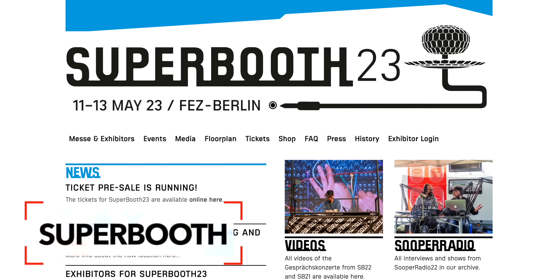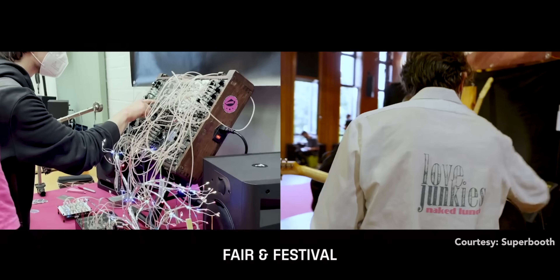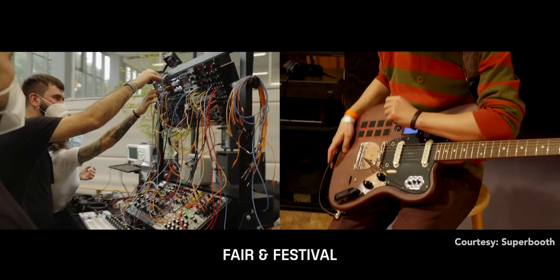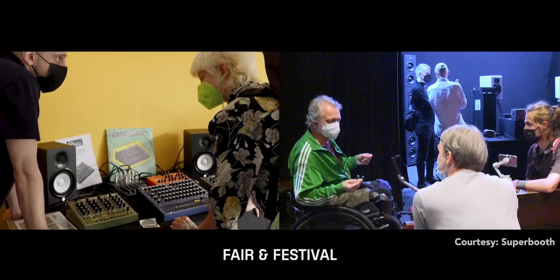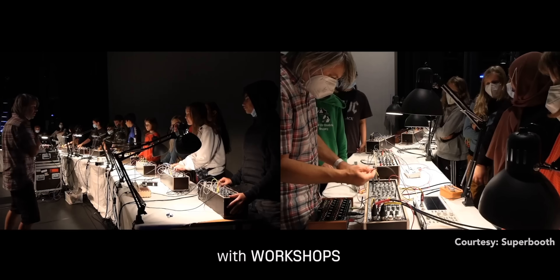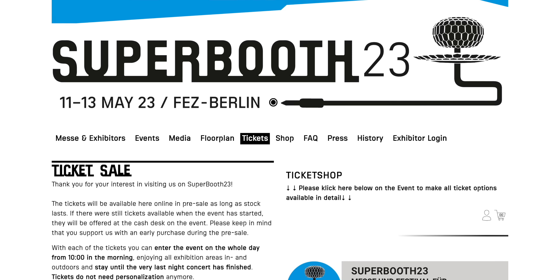Superbooth is happening in May and tickets are on sale right now. Superbooth is one of the coolest music, instrument, and technology events held in Berlin. As in previous years, we're probably going to see some new product launches, live performances, and workshops. Hopefully they post some of that stuff online for us all to enjoy. This year's Superbooth will be held from May 11 to 13. I'll add a link below if you're interested in going.